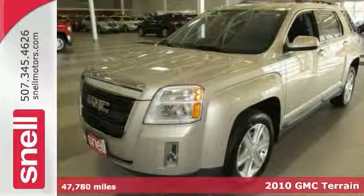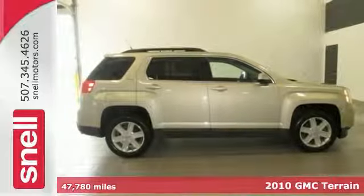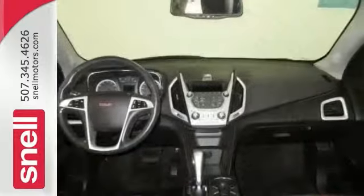Looking for a great deal on a fantastic 2010 GMC Terrain SLE? Well, we've got it, and it's ready for you and your loved ones.